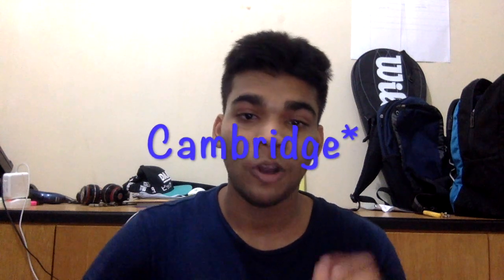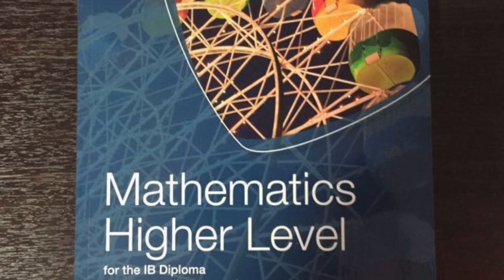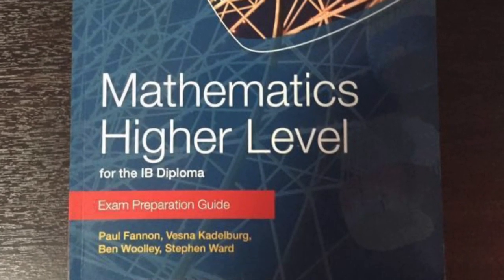I was using the Cambridge book for Maths whenever I didn't understand a concept from the start, but when I wanted to revise I used the Oxford exam preparation guide. The Cambridge book is straight to the point — it's all about the examples and then the exercises. Whereas with the Oxford book I feel like the questions are really old and I did not really connect with the book as much as I would like to.